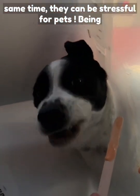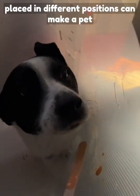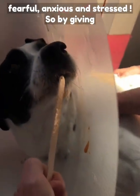But at the same time, they can be stressful for pets. Being placed in different positions can make a pet fearful, anxious, and stressed.